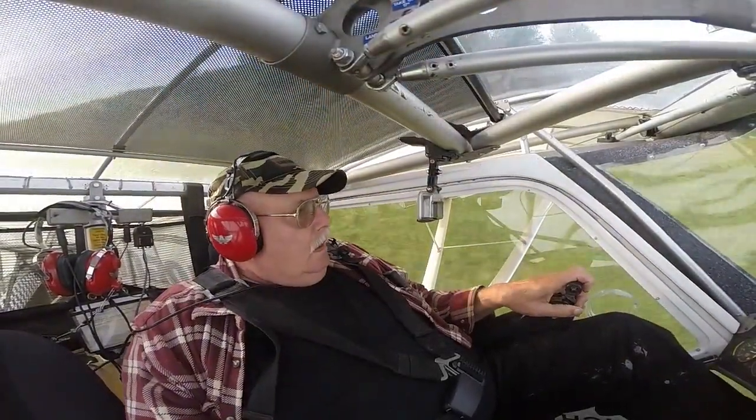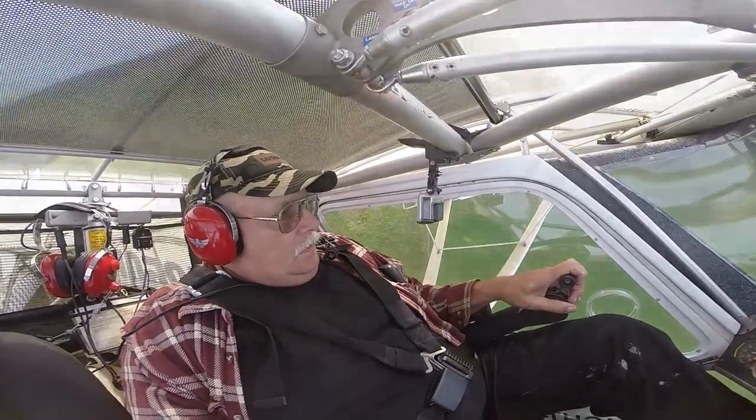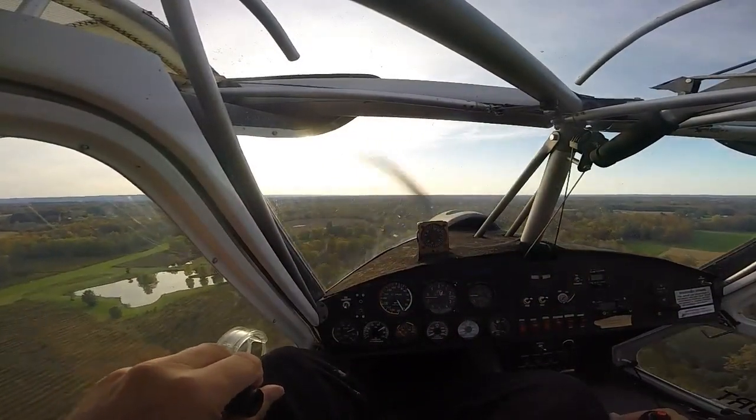Got her off the end of the runway, rolled her up into a pretty tight chandelle to the left. Overflew the house. You can see how tight the bushcat turns around there.